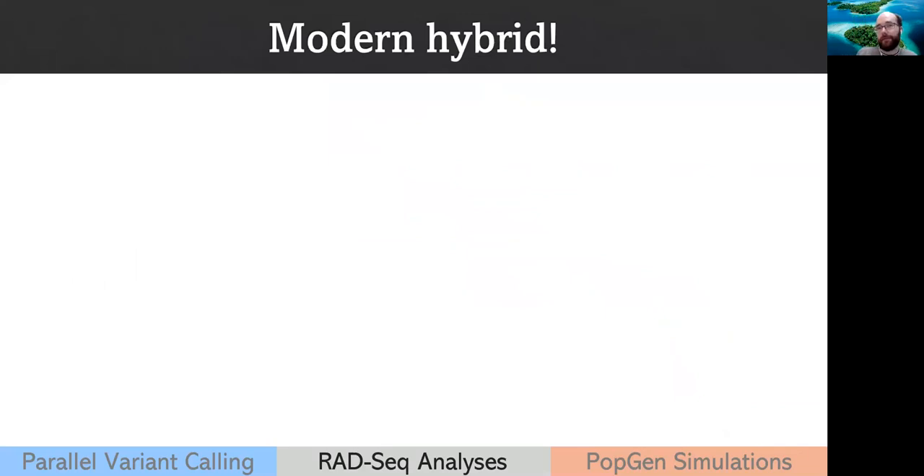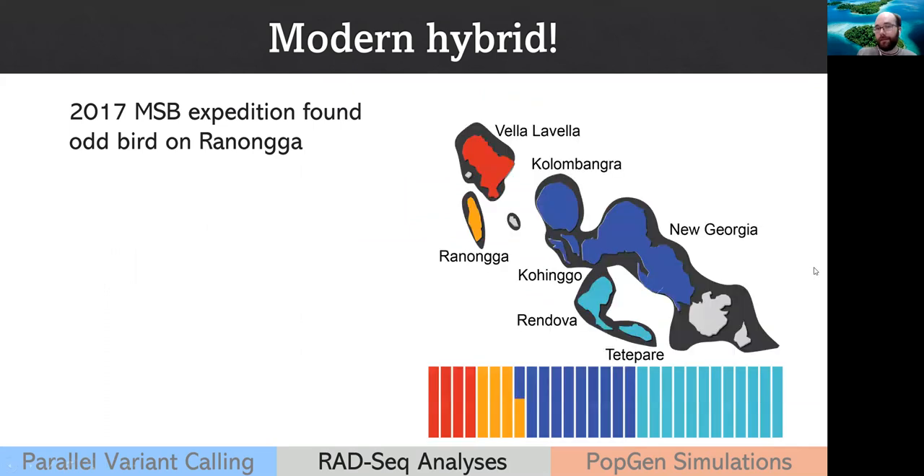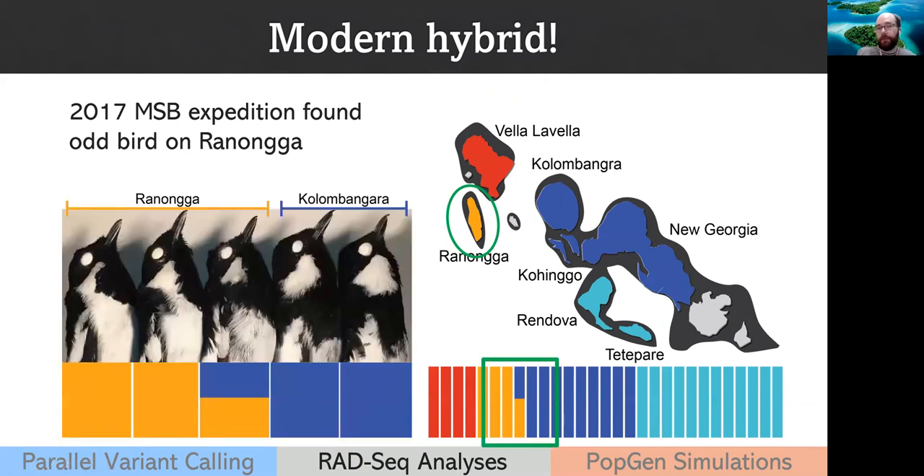Another cool finding: in 2017 the MSB went to Renanga in the New Georgia group and collected many specimens. When we zoomed in on a subset of samples, one individual was phenotypically intermediate between Renanga and Kulambangra. Our genetic data confirmed it was an F1 hybrid between a bird from Renanga and a bird from Kulambangra — presumably from Kulambangra or another island in the New Georgia Pleistocene complex that was connected at glacial maxima. This isn't something that's documented much, and the distance between Renanga and Kulambangra is not much different from the distance between New Georgia and Bukita.